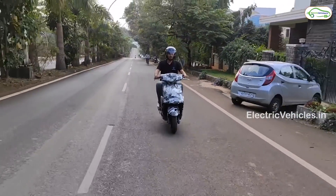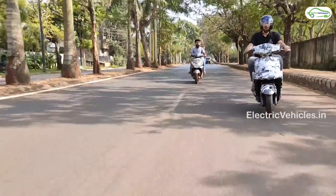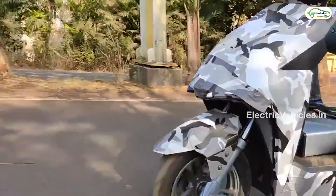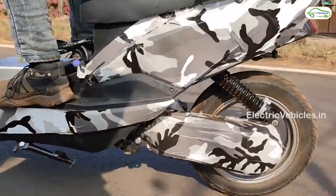If an office-going youngster unlocks the scooter, the default top speed can be set up to 80 km/h. So the speed of this electric scooter is based on the user's requirements.